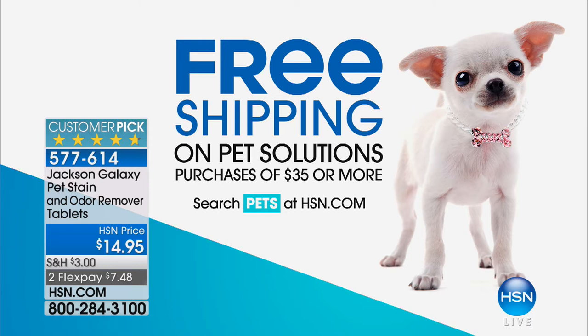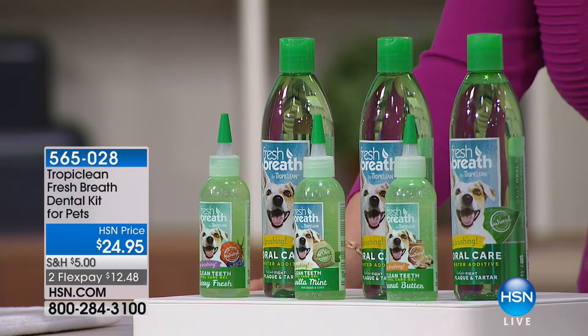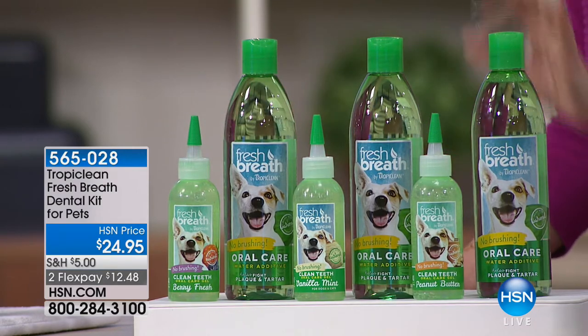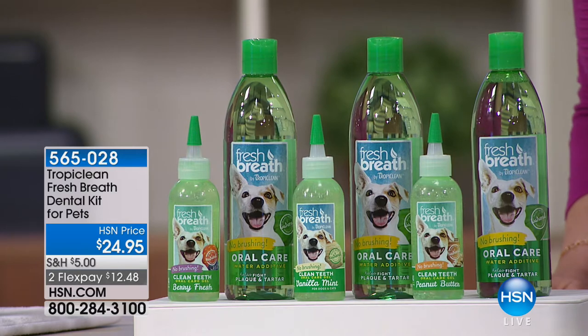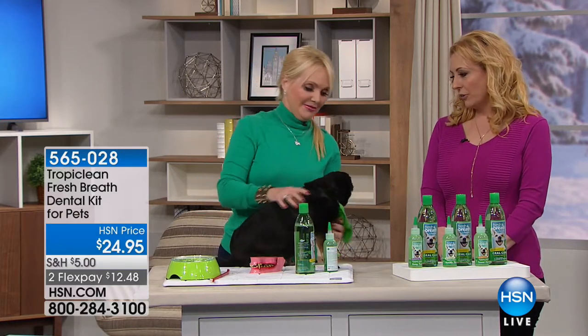We are doing free shipping on pet solutions purchases of $35 or more. Have you ever seen a dog brush their teeth? That's what we have next - it's the Tropiclean Fresh Breath Dental Kit for your pets. You have choices of the original, peanut butter, and vanilla mint. There are 46 perfect five-star reviews. You're getting both items - the gel and the water additive - in whichever flavor you choose. Three flavors, made in the USA. Two flex pay of $12.48.